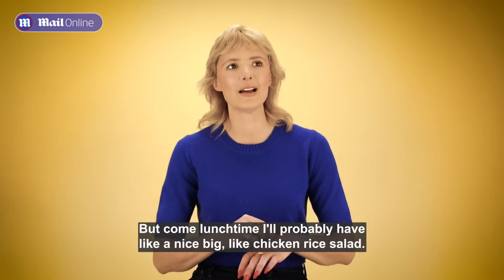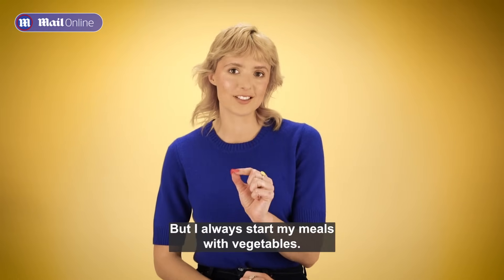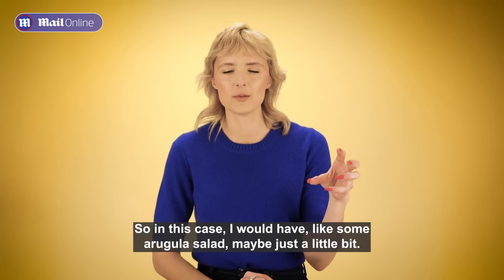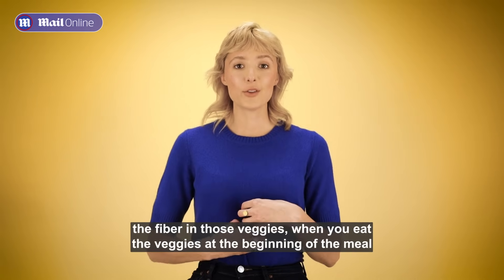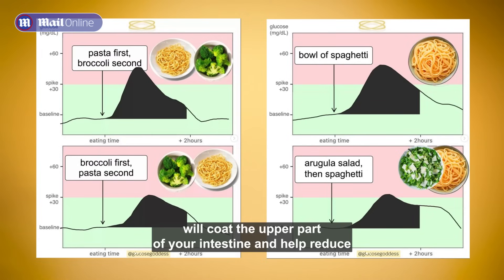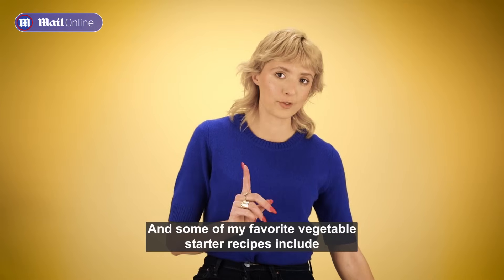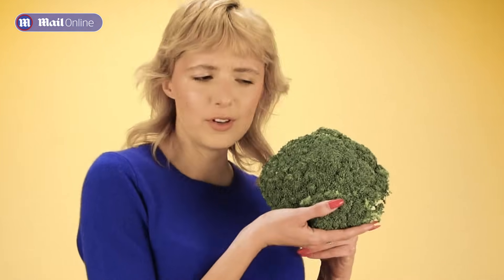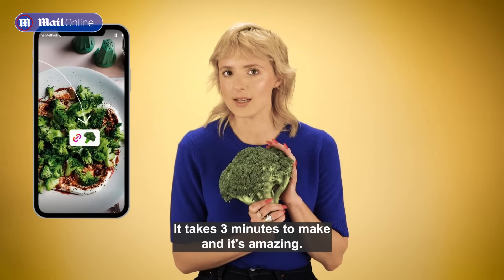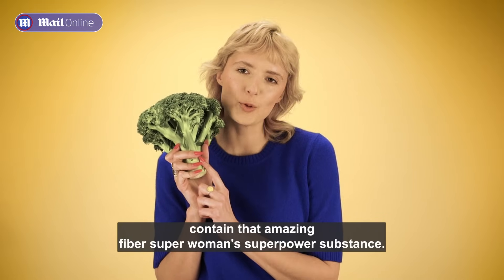Come lunchtime, I'll probably have a nice big chicken rice salad. But I always start my meals with vegetables — in this case, some arugula salad, just a little bit. When you start your meals with vegetables, the fiber in those veggies will coat the upper part of your intestine and help reduce your absorption of any glucose molecules coming through afterwards. Some of my favorite vegetable starter recipes feature my favorite vegetable, backwards broccoli. It takes three minutes to make and it's amazing. Basically any vegetable you like will work because veggies contain that amazing fiber — a true superpower substance.